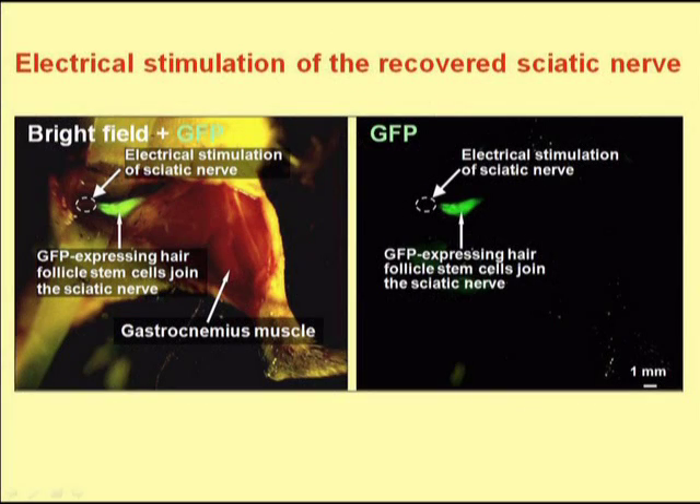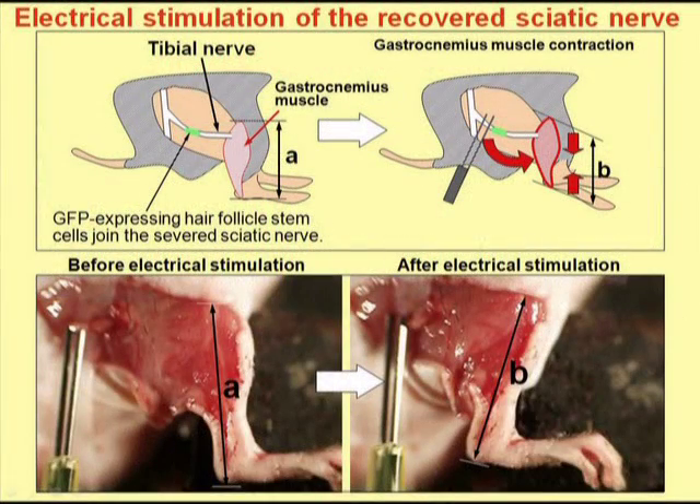We then wanted to test the function of the rejoined nerve and asked whether electrical stimulation could cause the gastrocnemius muscle to twitch, the gastrocnemius muscle being innervated by the sciatic nerve. We found that indeed, electrical stimulation of the rejoined nerve caused the gastrocnemius muscle to contract.